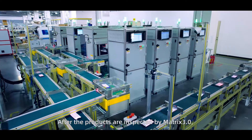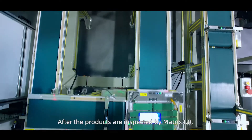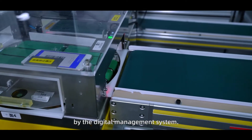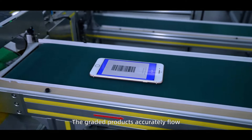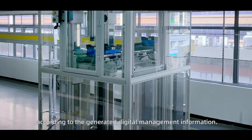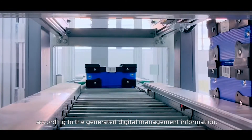After products are inspected by MATRIX 3.0, they are accurately and automatically graded by the digital management system. The graded products accurately flow into corresponding conveyor lines according to the generated digital management information.